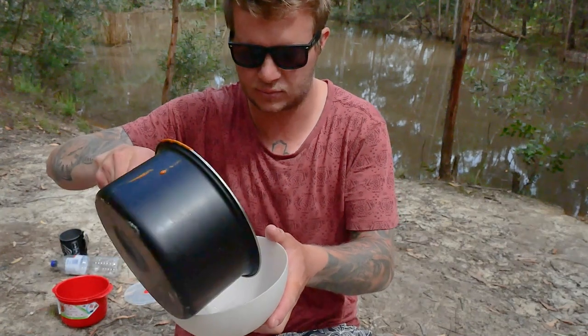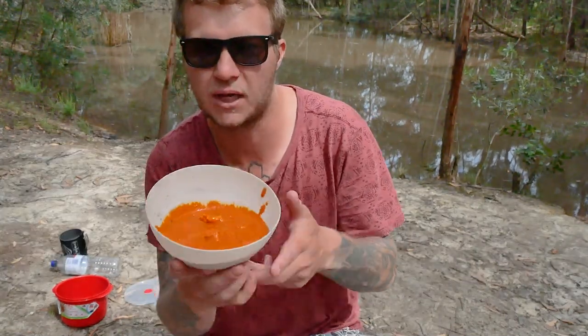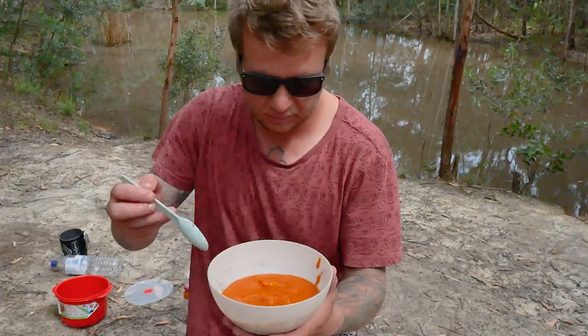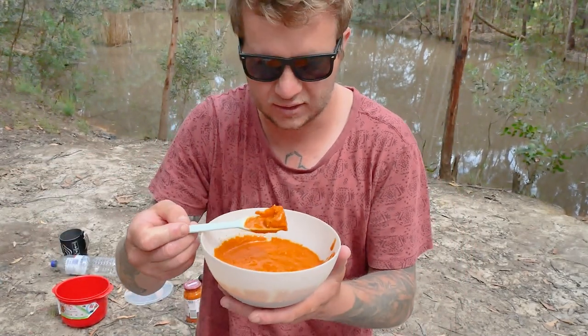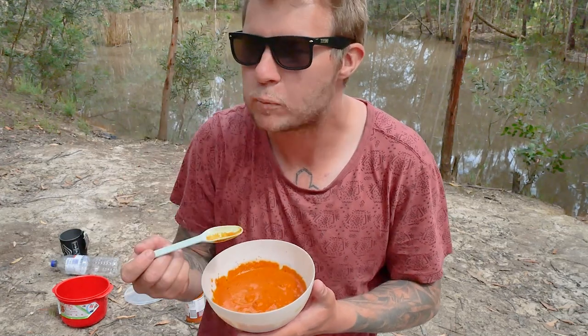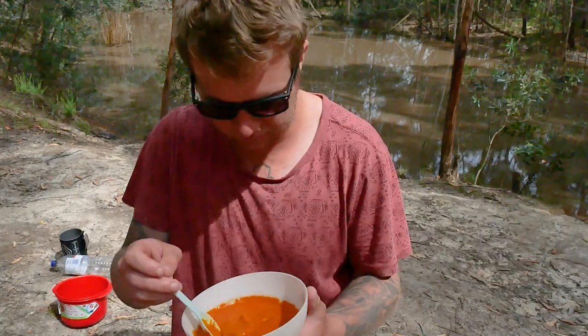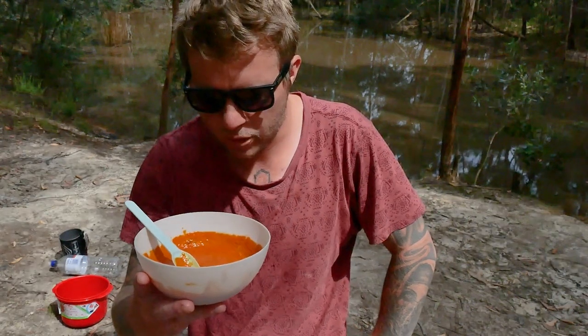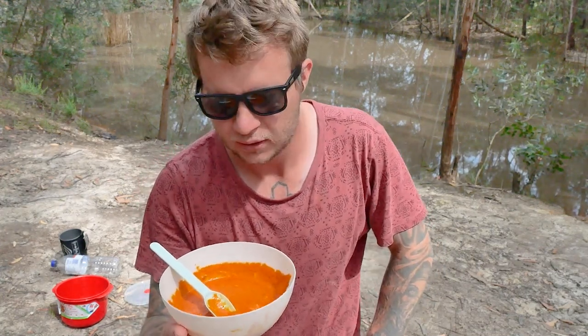All right, here we go - tip this into the bowl. Enough just for myself since I'm the only one out here. Bloody look at that! Get that India! Cheers guys. Whoa! Holy crap, that's actually not bad! I'm going to learn how to make butter chicken from scratch, because if that's that good with a pre-mix, imagine how good it'll be from scratch. Next time I'll come out and get a much bigger feed to feed about four or five people and make a big batch. Holy crap, that's actually so good - so glad I tried that!